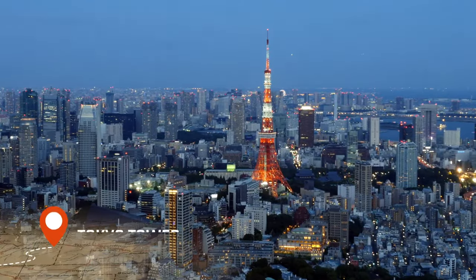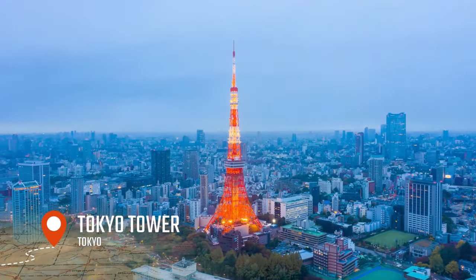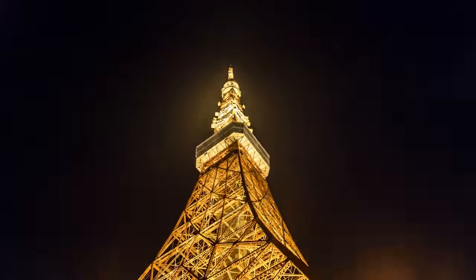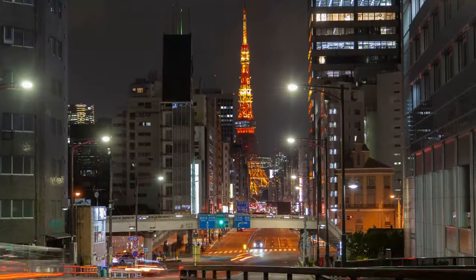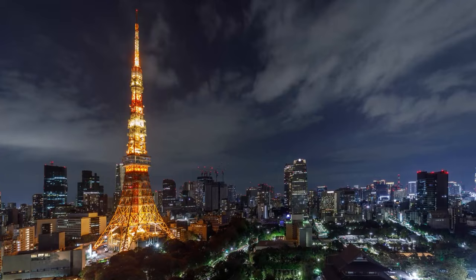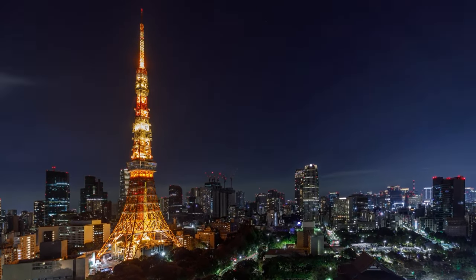Let's start our first day with a visit to the iconic Tokyo Tower. Standing at 333 meters tall, the tower offers stunning views of the city and is a must-visit for anyone traveling to Tokyo. It's not the tallest structure in Japan — it's the second tallest — and it is inspired by the Eiffel Tower, offering breathtaking views of the city from its observation deck.